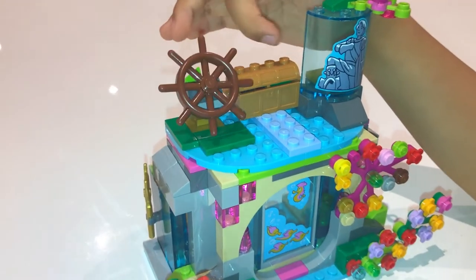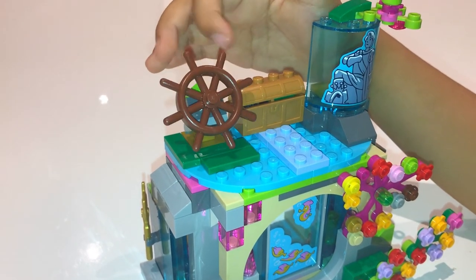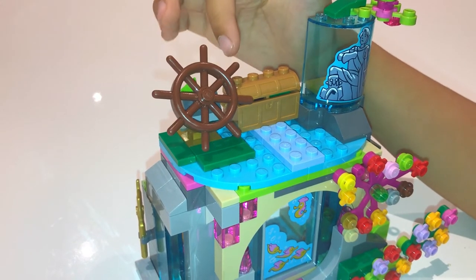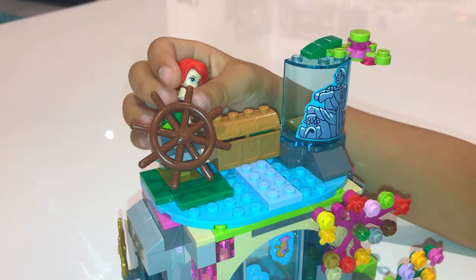Going on to this part — this is a little steering wheel and it can spin that way and that way. And did you know that the LEGO can actually hold this?